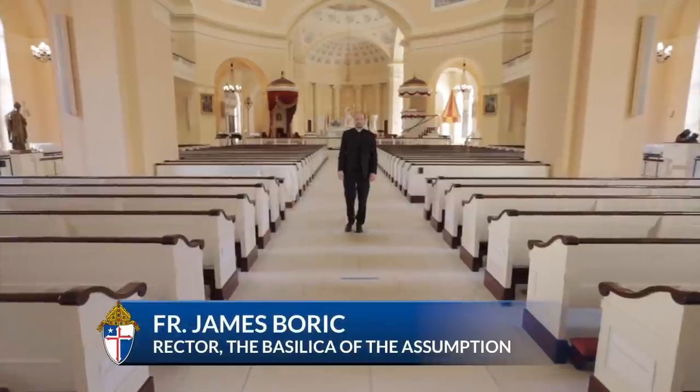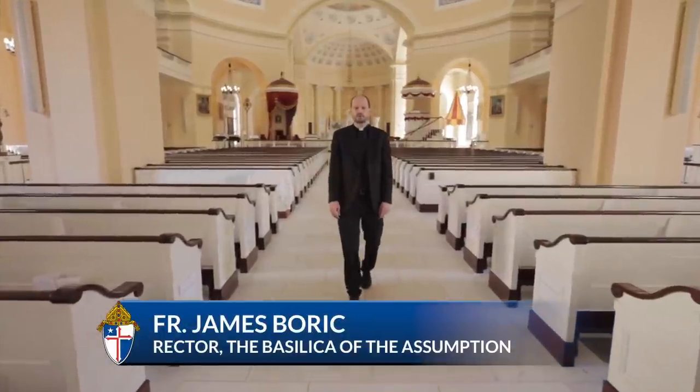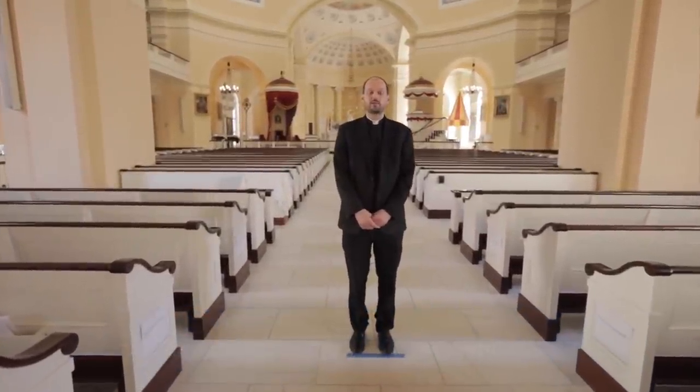Hi, I'm Father James Borick, the Rector of the Basilica of the Assumption, America's first Catholic Cathedral. To celebrate our 200th anniversary, I want to give you a tour — the inside look at this most historic church.